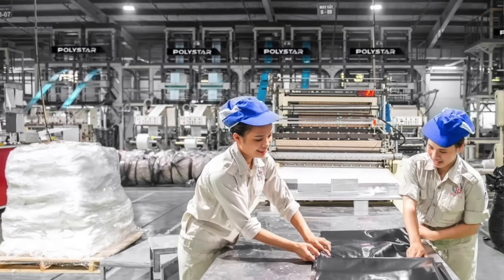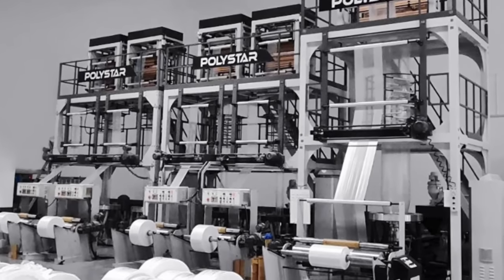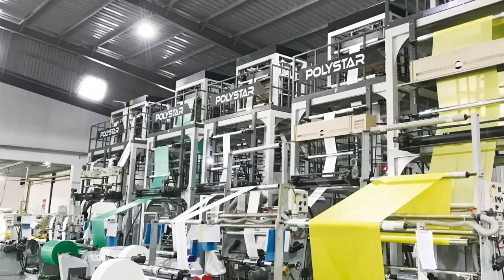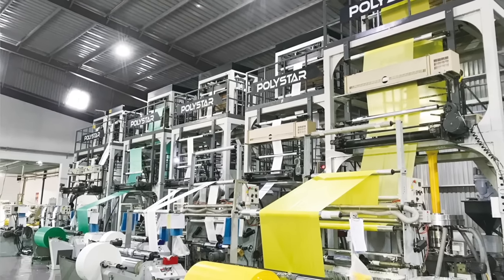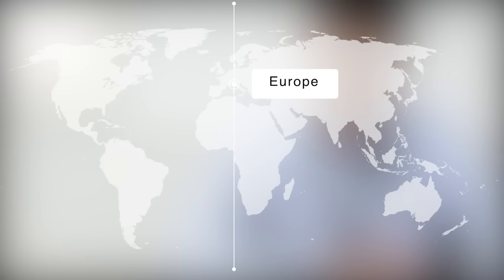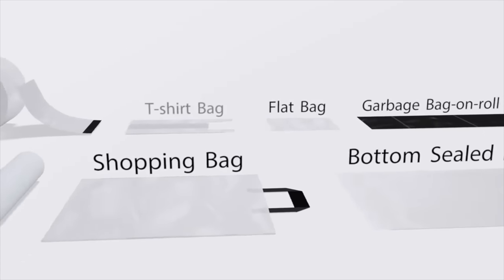In countries where the bag production market has become extremely competitive, some producers have started to change from single-layer extruders to ABA co-extruder blown film machines in order to reduce production cost and stay competitive. New regulations in Europe also require bag producers to use a higher percentage of recycled material for shopping bags and garbage bags, whether they are produced locally or imported.